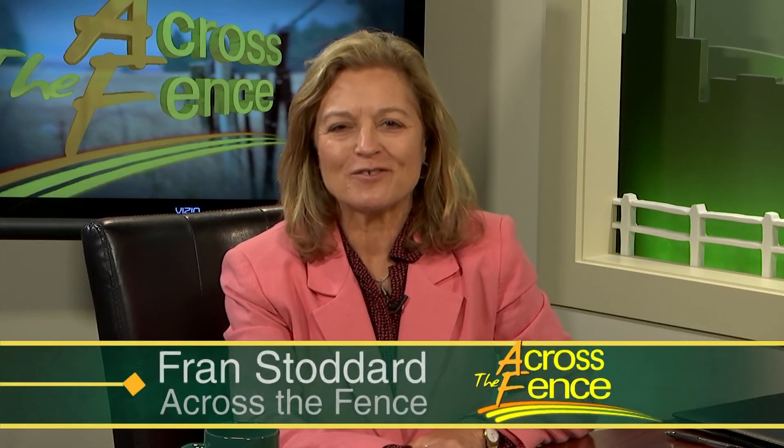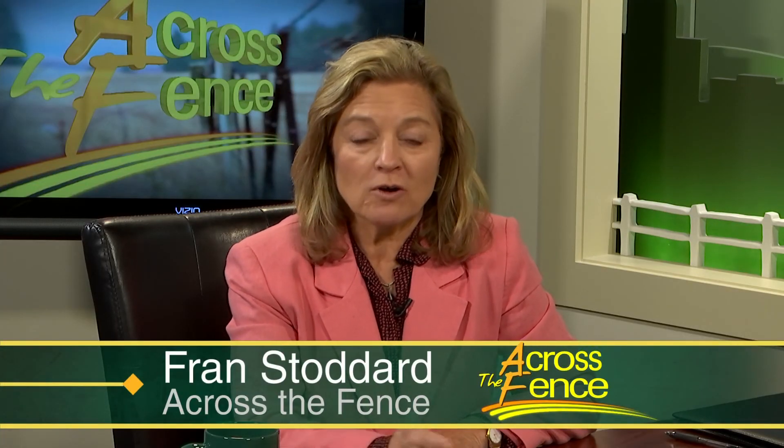Good afternoon, thanks for joining us Across the Fence. I'm Fran Stoddard. We're all enjoying another colorful Vermont fall with our landscape awash with an array of reds, oranges, and yellows. Behind the beauty are questions about why do the leaves change color and why do the colors and intensity vary from year to year. One of the top maple tree and foliage experts in the country works at Proctor Maple Research Center in Underhill, where she spoke with Across the Fence's Rebecca Gohan.